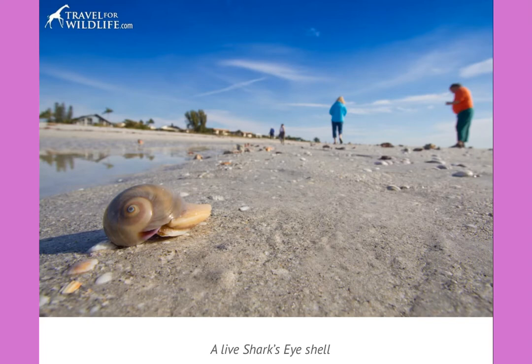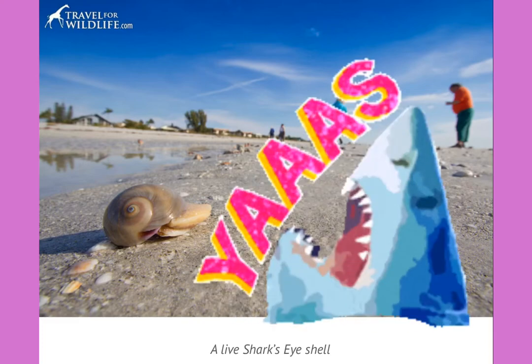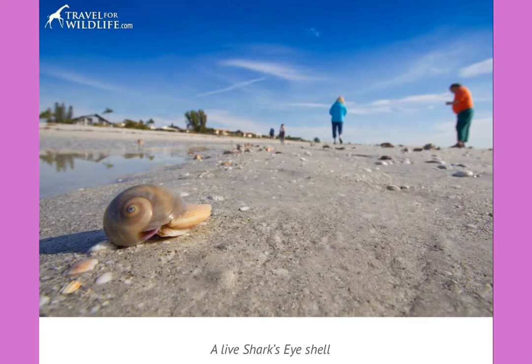Here is a live shark's eye shell, and you can see why it's called that — the design on the shell looks like a shark's eye. They are also predators and they will eat other mollusks. An interesting thing about them is they can inflate their size using water and then deflate to fit back in their shell again.